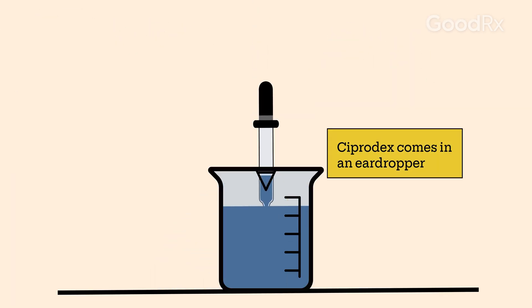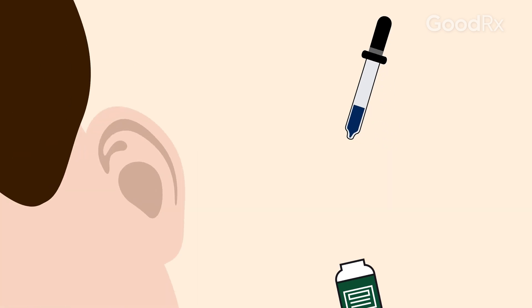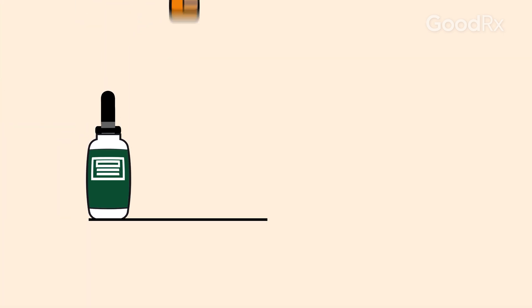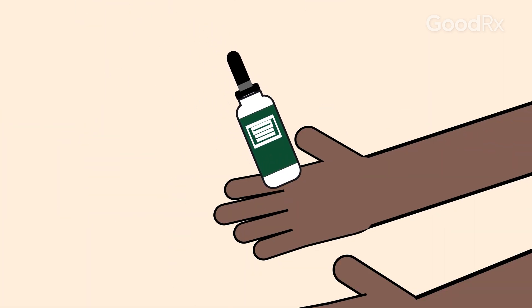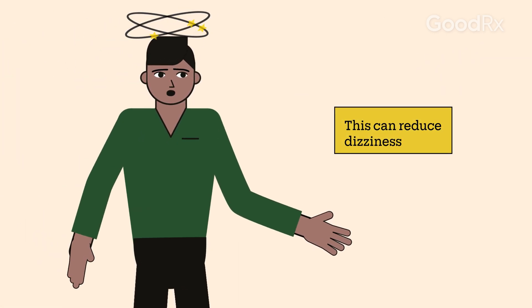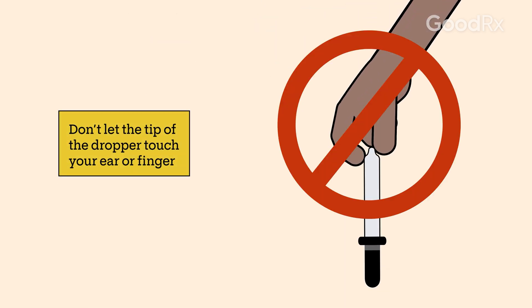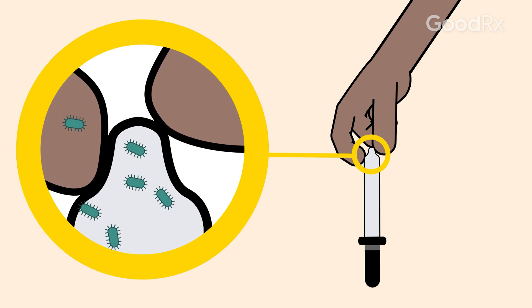Ciprodex comes in an ear dropper. Shake the bottle before using. The typical dose is four drops into the affected ear two times a day for seven days. Your medication may look different depending on many factors. It may help to roll the bottle between your hands for a minute or two to warm it up — this can help reduce dizziness. You should try not to touch anything with the dropper, as this keeps bacteria out of the medication to prevent another infection.